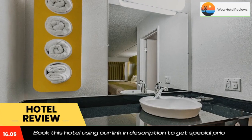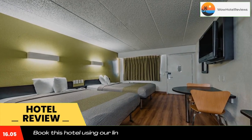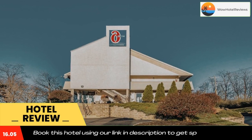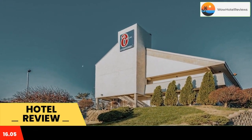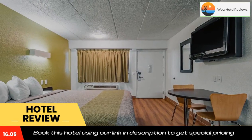Air conditioning and a cable TV are included in each simply furnished room. Cincinnati Central Norwood Motel 6 has a 24-hour front desk. Vending machines provide snacks and refreshments. The motel is 4 miles from Kenwood Town Center Mall and 7.5 miles from Cincinnati Zoo. Use our link in the description to get a special discount on this hotel.